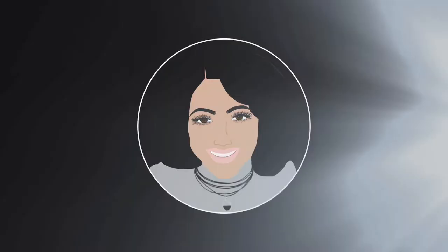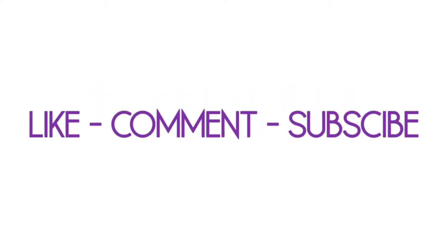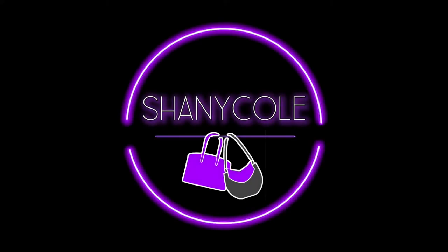Hi, my name is Shani Cole and welcome to my channel Handbags and Happiness, where I share good information on handbags and related things to help you buy what makes you happy. Please like, comment, and subscribe.